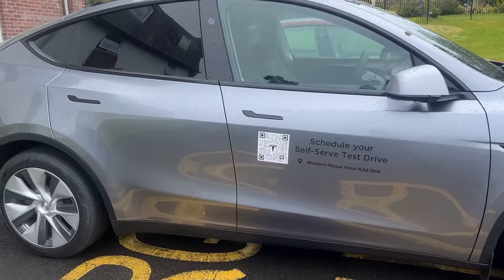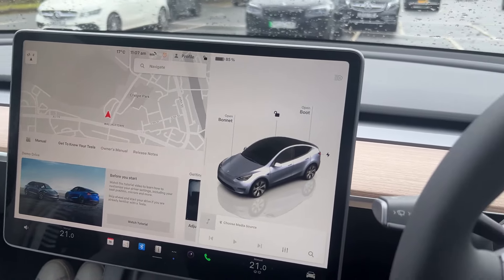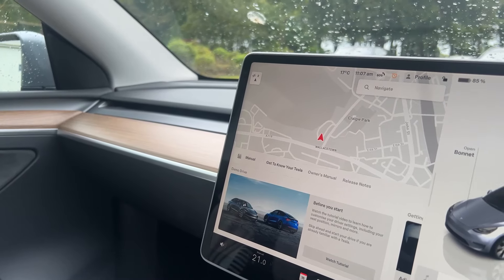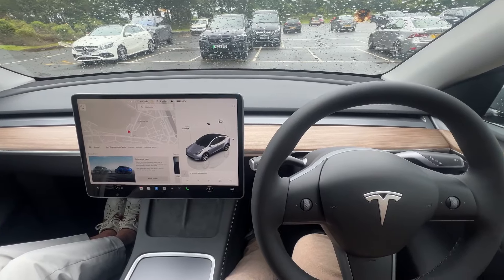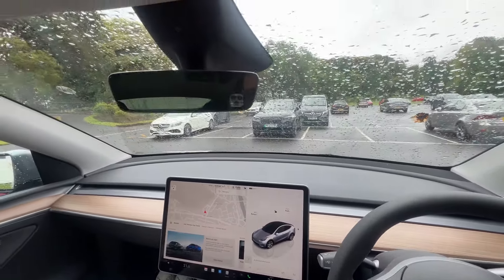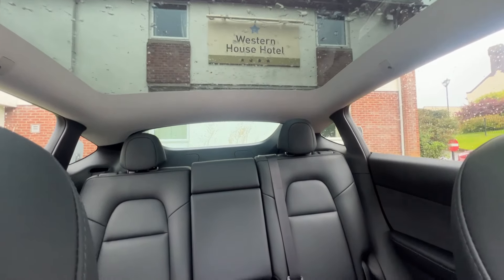Once you put in your location you have to put your contact information — just your name, your number, your email — and schedule for the test drive. In the back end that goes to your local Tesla center. You'll then get a call to help book it in and confirm things, just identifying who you are. And you upload your driver's license on the app, so it's quite easy just with a photograph.